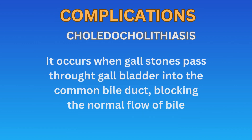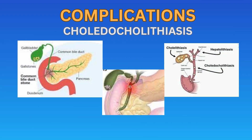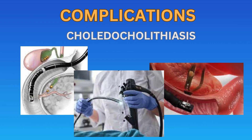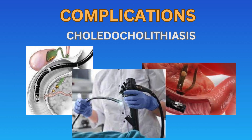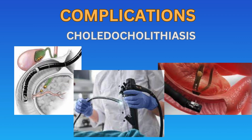Choledocholithiasis occurs when gallstones pass from the gallbladder into the common bile duct and block the normal flow of bile. This can lead to jaundice, pancreatitis, and liver damage. Treatment may involve endoscopic procedures to remove the stones from the common bile duct, followed by surgical removal of the gallbladder to prevent further spillage of gallstones.